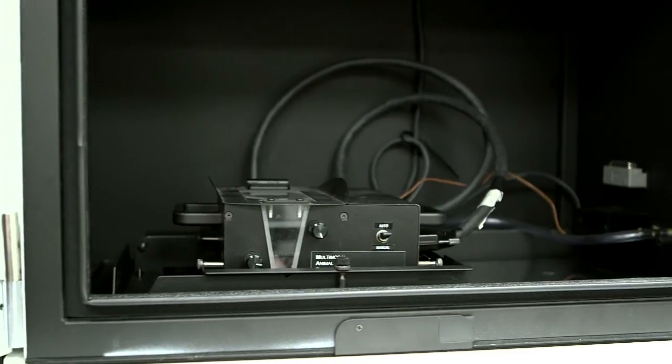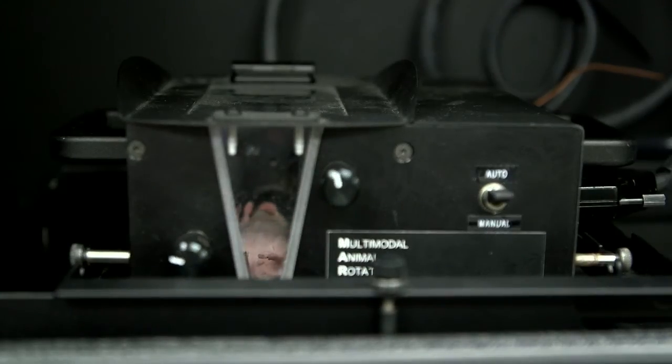Let's talk about the Xtreme. This is an awesome imaging platform that gives you four modalities within one instrument: planar, high resolution X-ray, whole animal fluorescence, luminescence, and radioisotopic imaging.